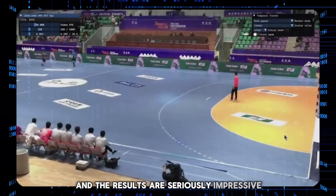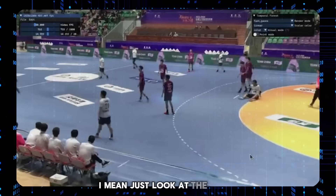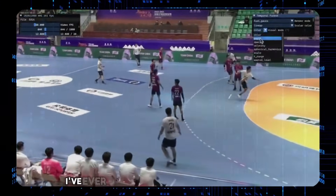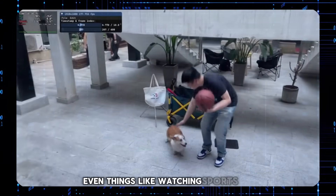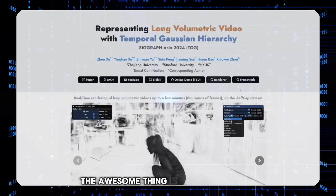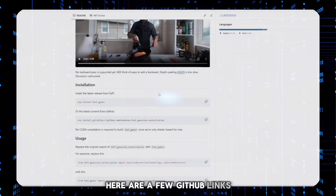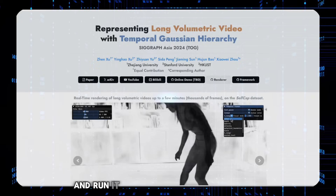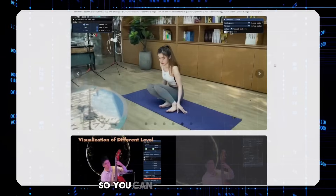And the results are seriously impressive. Not only is it faster, but the videos are smoother and higher quality too. This is easily the best and most consistent-looking 3D video generation I've ever seen. The potential applications are huge: virtual reality, animation, video games, even watching sports or performances in a whole new way. And the awesome thing is this seems to be already available — the project page has GitHub links with instructions on how to install and run it locally. I'll drop the link in the description so you can explore it further.